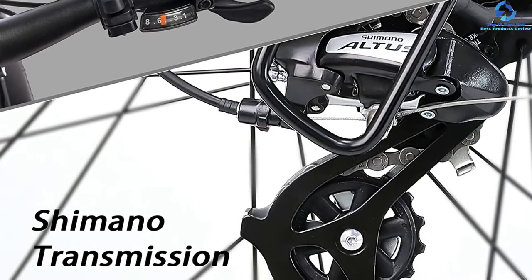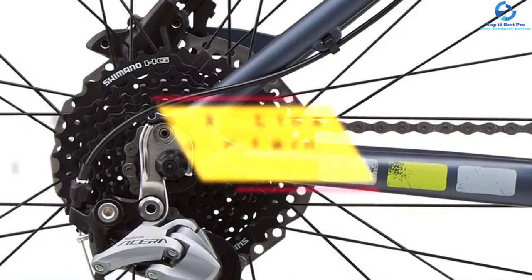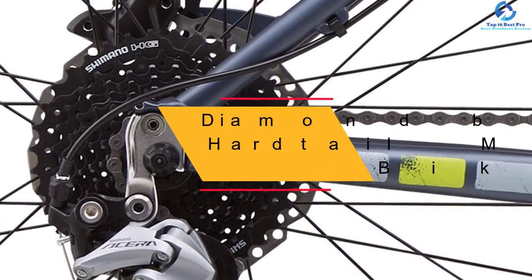The front aluminum alloy fork suspension combined with the hydraulic centered shock absorber offers outstanding absorption with a longer service life.